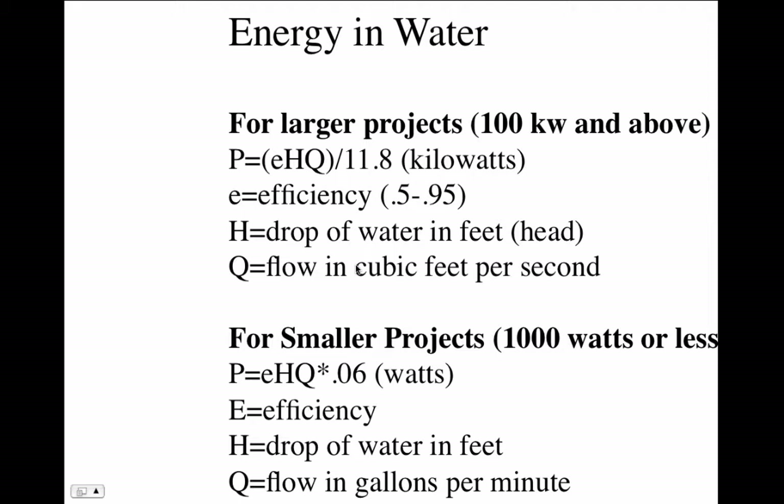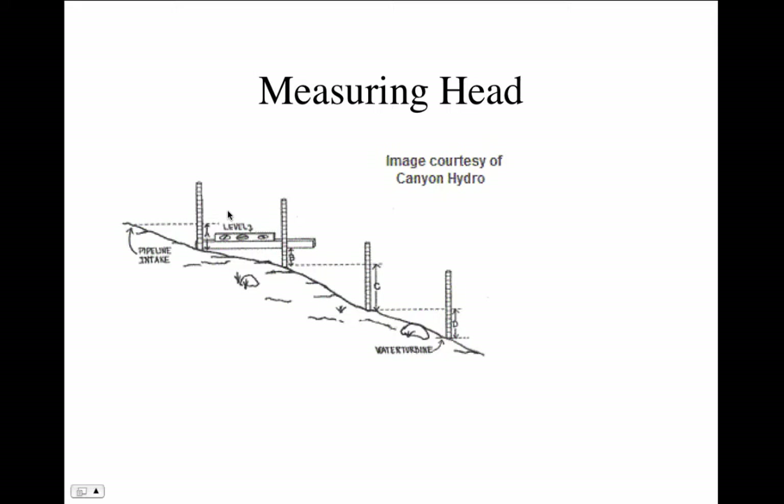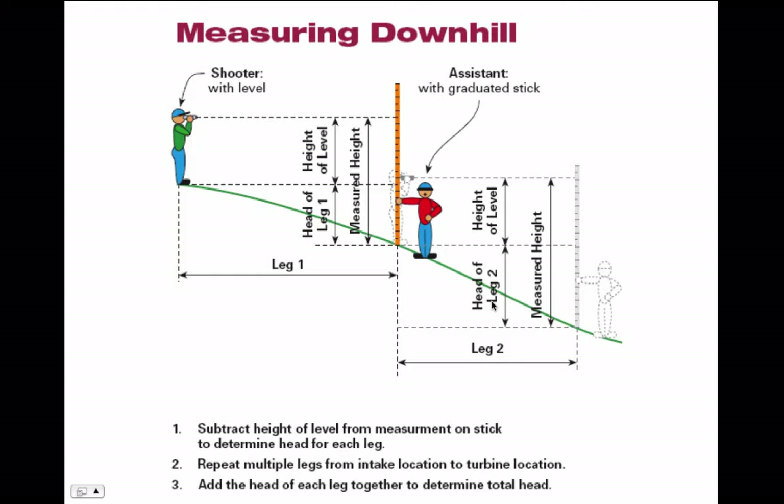Power is directly proportional: double the head and you get twice the power; double the flow and you get twice the power. To measure head, one simple method is to put stakes in the ground, take a long board with a level on it, make a straight line from one stake to the next down the hill, make a mark, then go further down and repeat. You add up all the differences in elevation from start to finish to get the total head in feet.